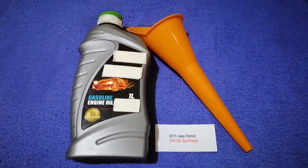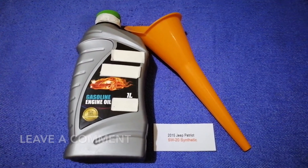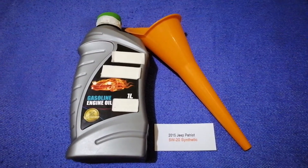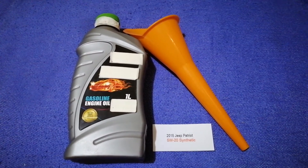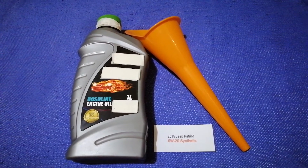Check the video description and I will try to leave the info there as well. The oil type for the 2015 Jeep Patriot is 5W-20C. This oil type is only the manufacturer's recommended oil type.